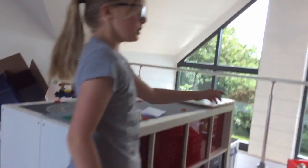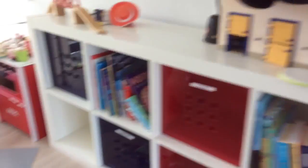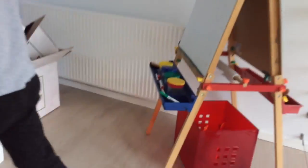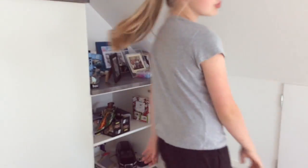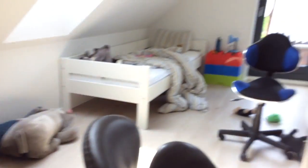We have my bed. Here's a table, some Lego, some books, a whiteboard — basically things you would play with. That's my room. Now let's go into my brother's room.